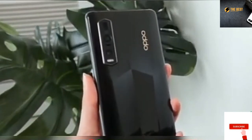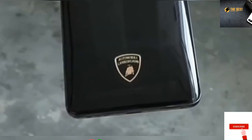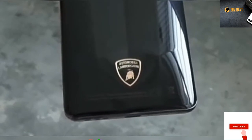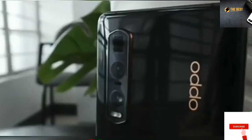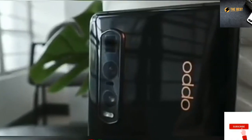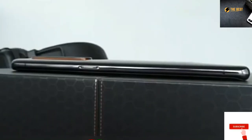Oppo didn't specify what glass protection they used, but it sure looks tough with a diamond-like form. So those long lines that you can see are actually ridged glass. We also have some gold accents for the logos, around its triple camera module, and on the power button that's located on the right.